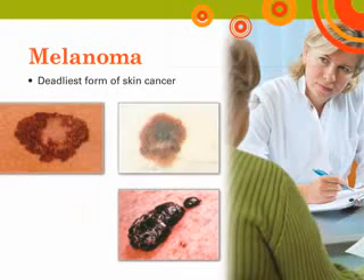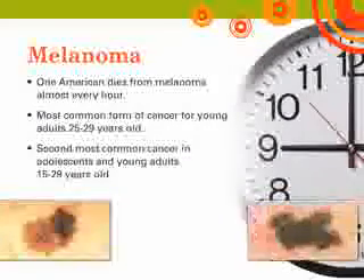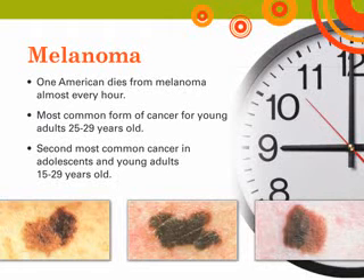Melanoma, the most serious form of skin cancer, is characterized by the uncontrolled growth of pigment-producing cells. Melanomas might appear suddenly without warning, but they can also develop in an existing mole. They most frequently appear on the upper back, torso, lower legs, head, and neck. It is estimated that there will be more than 120,000 new cases of melanoma each year. More than 75% of all skin cancer deaths are from melanoma. One American dies of melanoma almost every hour — every 61 minutes. Melanoma is increasingly diagnosed in younger individuals and is the most common cancer for adults aged 25 to 29. If detected and treated before it reaches the lymph nodes, melanoma has a 99% five-year survival rate.